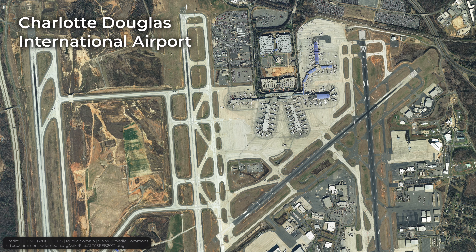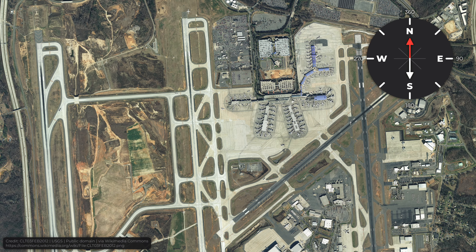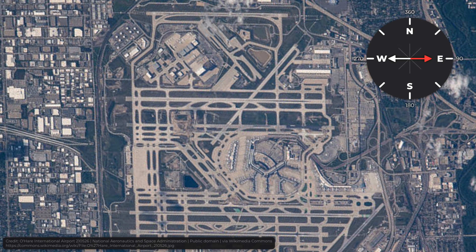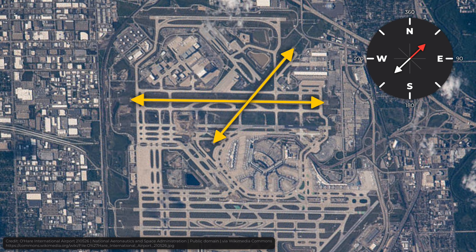For example, this is Charlotte Douglas International Airport. Most of the time, the wind in this area blows either from the north or from the south. For this reason, the runways are oriented north-south. Another example is O'Hare. In Chicago, the wind usually blows either from the west or from the southwest. That's why the runways have east-west and northeast-southwest orientation.